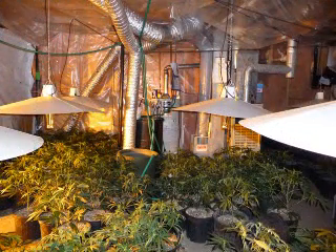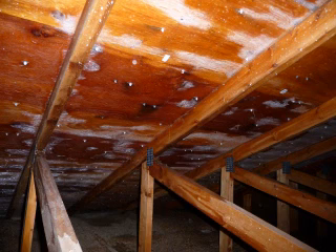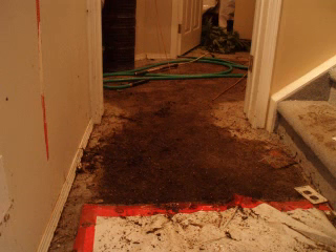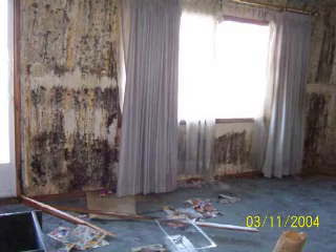The assessment and condemnation of homes used in the drug trade represents an increasing role in the work of the public health inspector. The extensive damage and risks posed by chemical contamination and poor growth demand careful and controlled repair to prevent anyone from subsequent exposure.